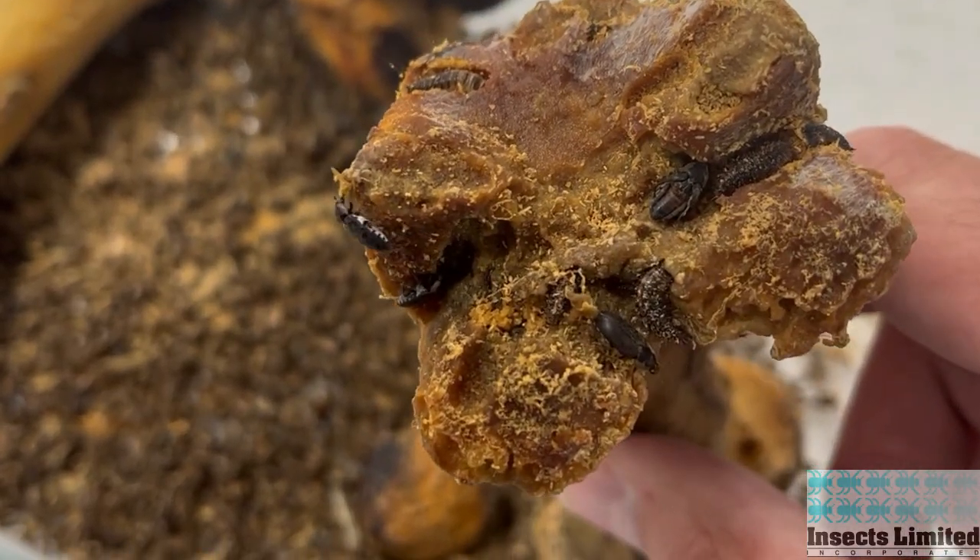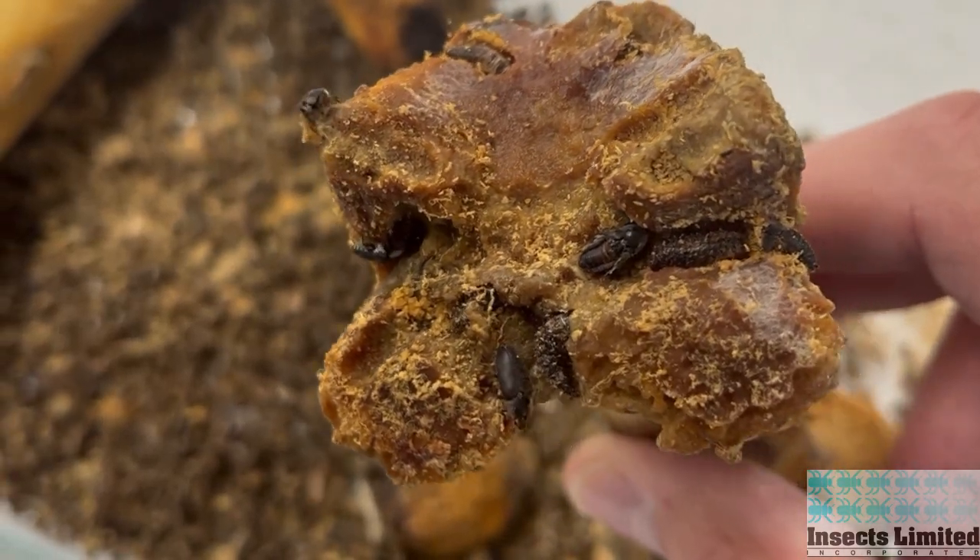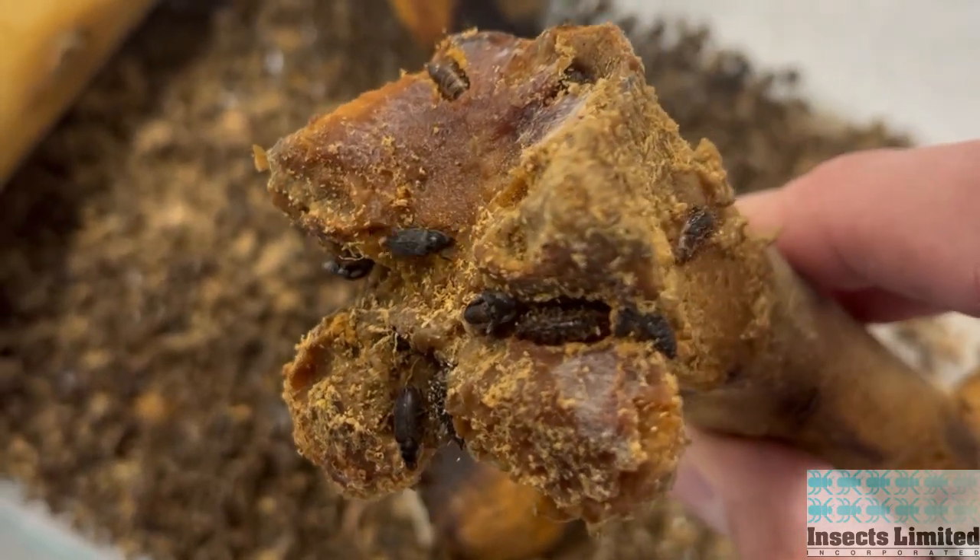While the important jobs that hide beetles can do can be somewhat offset by the damage that they can inflict, the hide beetle still plays an important role in the world that we live in.